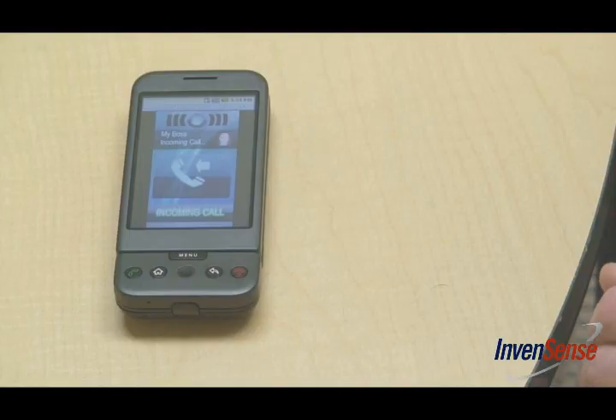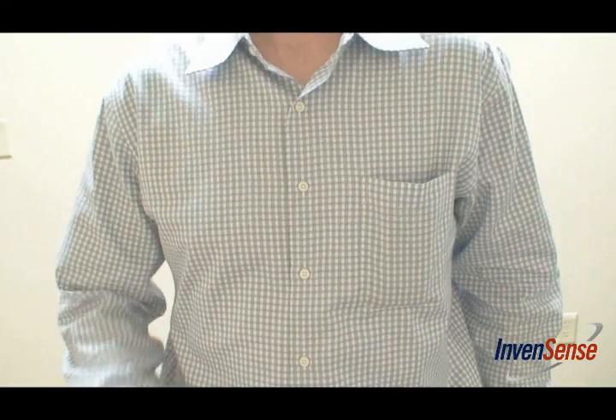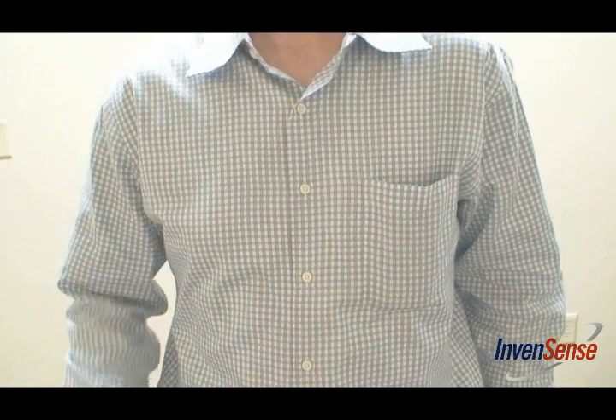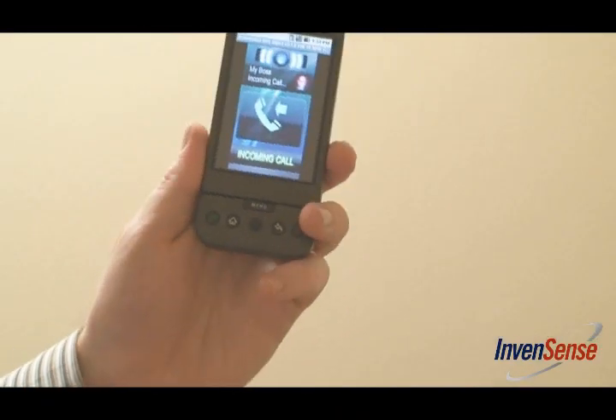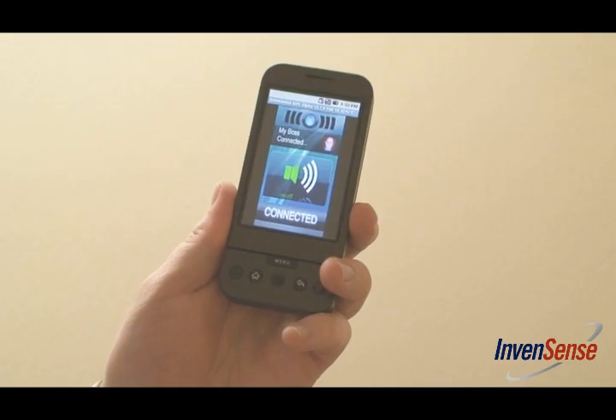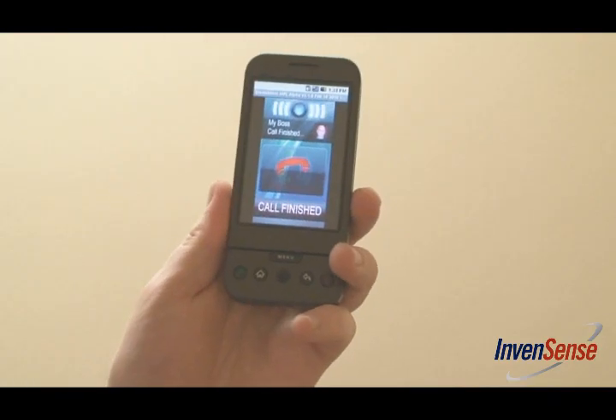Motion processing comes in handy when in a meeting. If the phone rings, simply flip it over to send the call to voicemail. Never scramble to get your phone out of your pocket — use touch-anywhere technology to disable the ringer. Answer a call with a simple shake of the phone, and use touch-anywhere technology to enable and disable the speakerphone. To end the call, a simple shake.